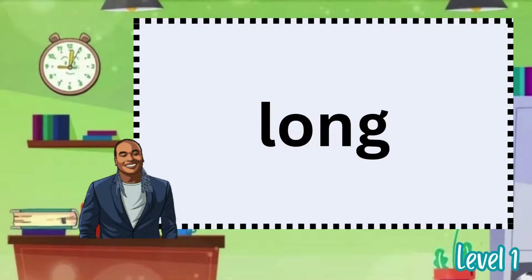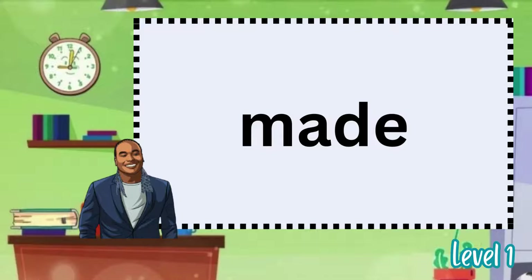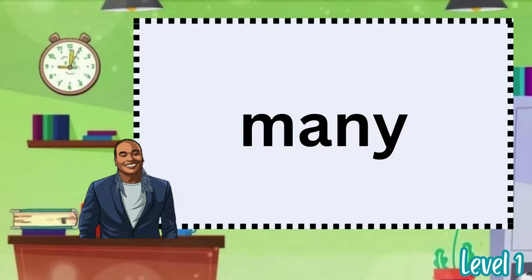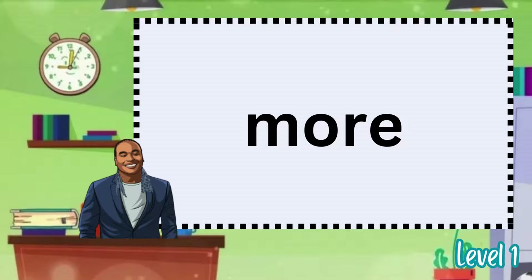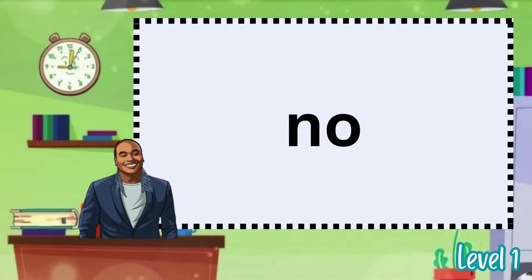It's. Like. Long. Look. Made. Make. Many. May. Know. Not.